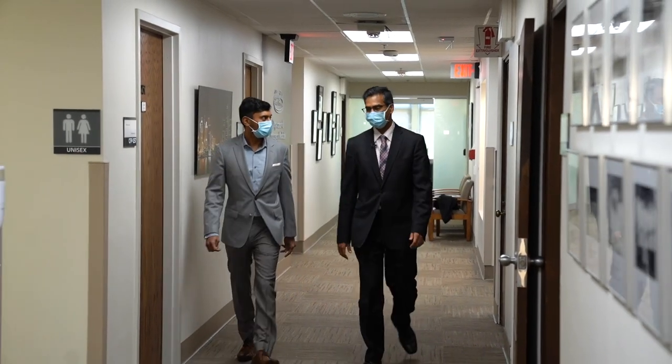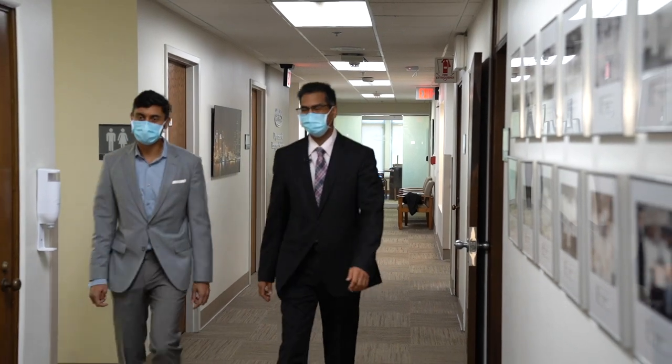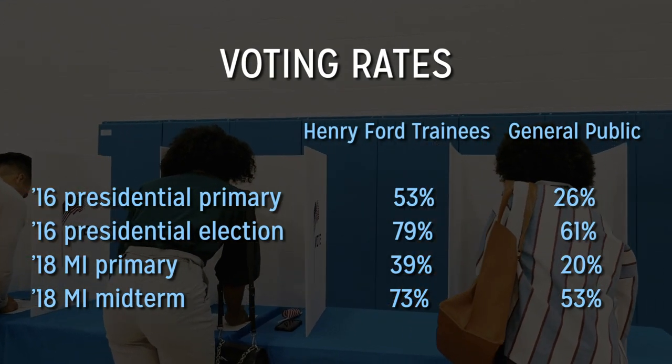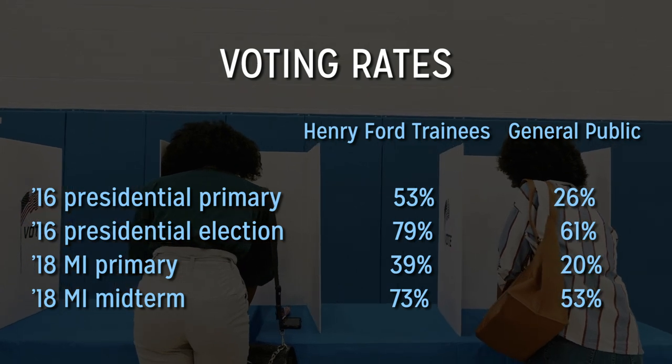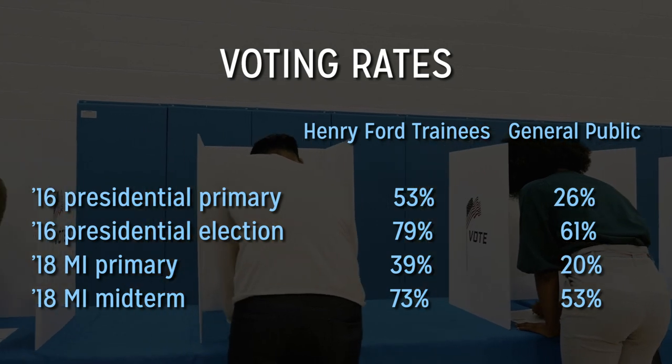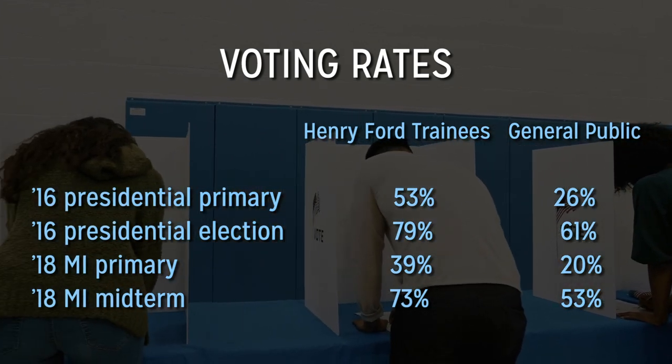Research conducted in 2018 and 2019 was encouraging. "We did find that our residents and fellows — our trainees — vote at higher rates than the general population, even when compared to people of their own age cohort, which was actually very surprising to us, because we thought that residents being so busy would actually vote less." Even though Henry Ford residents and fellows were more engaged than the general public over the course of four elections, the researchers wanted to see if simple interventions would tick participation rates up even higher.